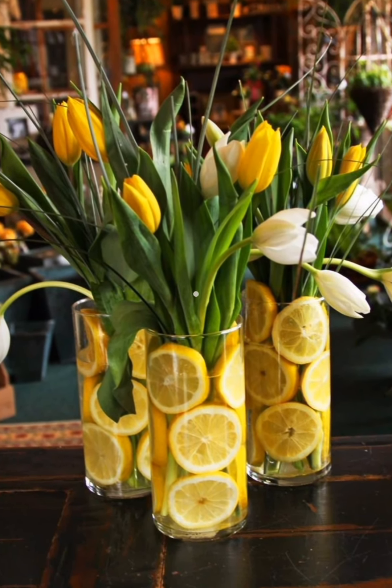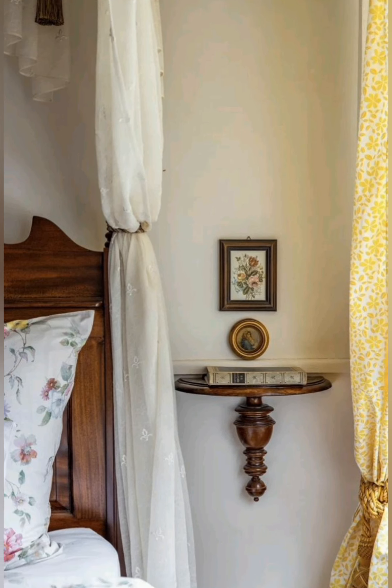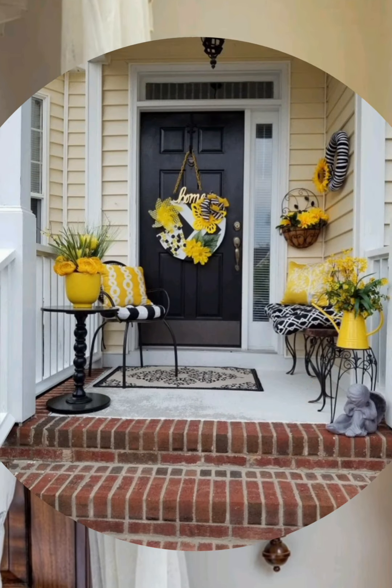Number three: vintage accents. Incorporate vintage or antique accessories like old-fashioned picture frames, lanterns, or decorative items to add character and history to the space.